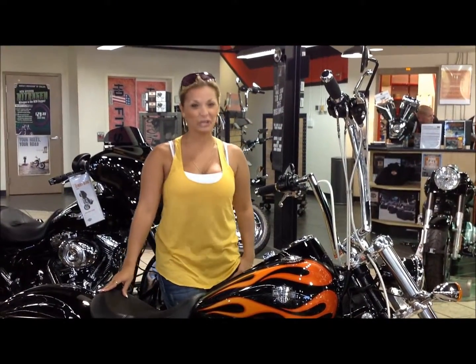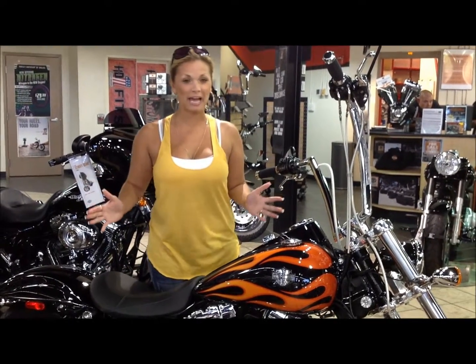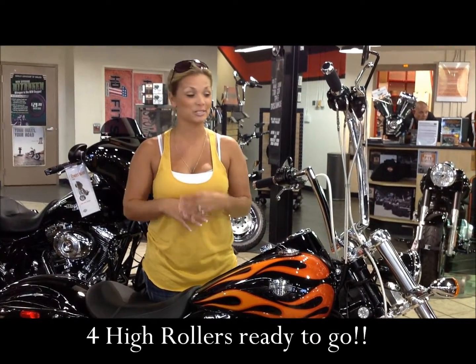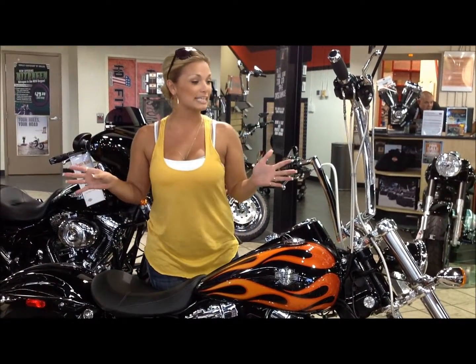Hey guys, it's Amanda again, coming from Harley-Davidson of Dallas in Allen, Texas. And again, I have a really badass custom high roller for you that we just got on the floor today. It's breaking news because we just got four new ones here today. So get ready for some more videos of me telling you all about these badass rides.